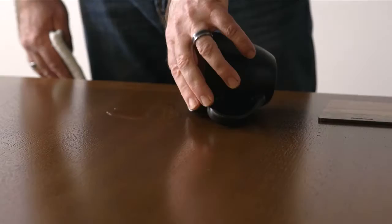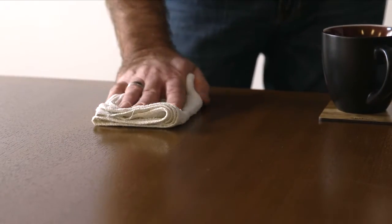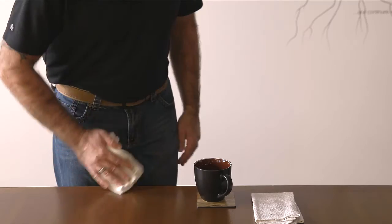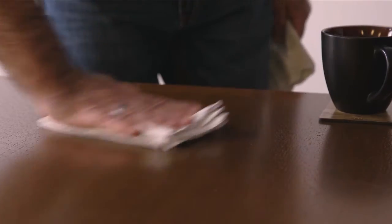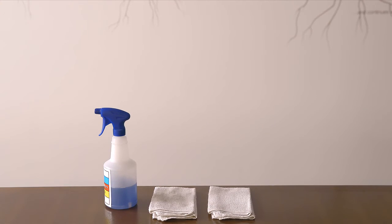Remember that wood is organic and cannot take the same wear and tear as steel or plastic. Clean up accidental spills immediately with a soft absorbent cloth, then wipe the same area with a dry cloth in the direction of the grain to remove fingerprints and dirt. In addition to the environment and daily use, proper cleaning and maintenance is a must.